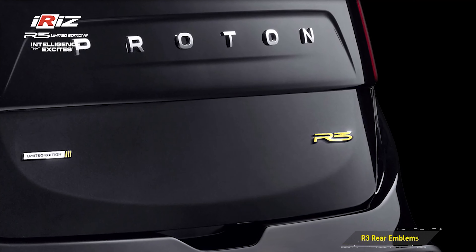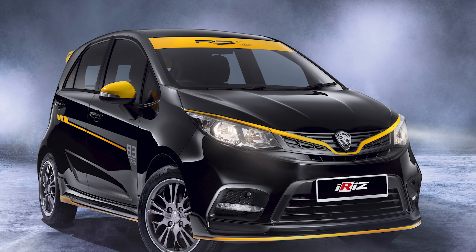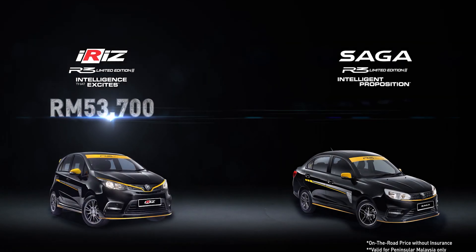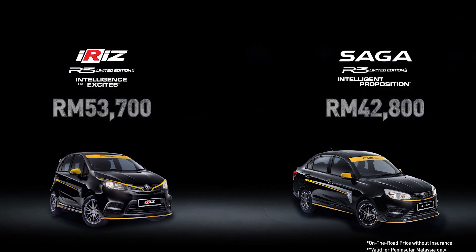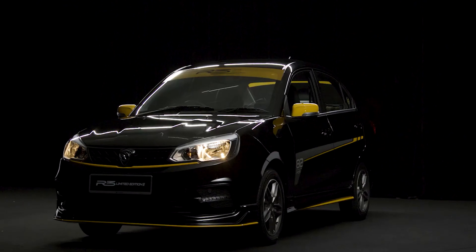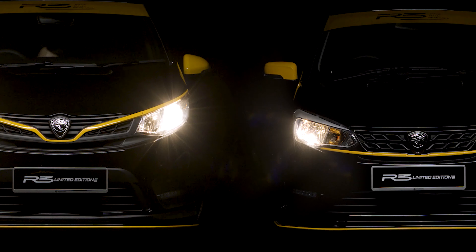Given that the Proton Saga R3 and Iris R3 are limited edition models, very few units are available. The Iris R3 is limited to only 500 units, while the Saga R3 is more widely available at 2,000 units. The Iris R3 retails at RM53,700 and the Saga R3 at RM42,800, though with the extended sales tax exemption, prices drop to RM52,900 and RM42,300 respectively. These are expected to sell out very quickly.